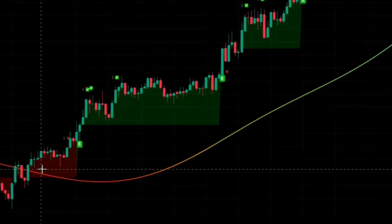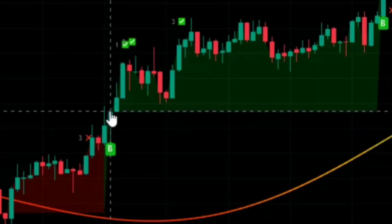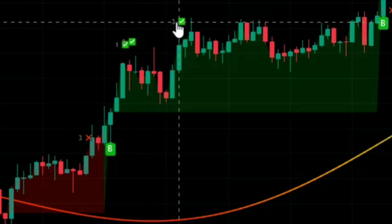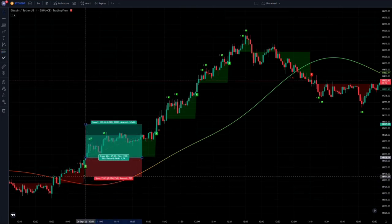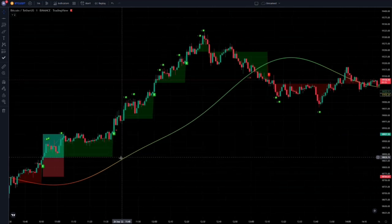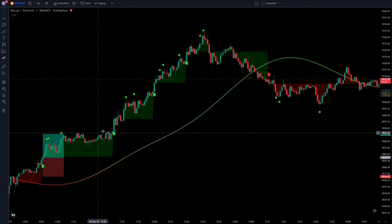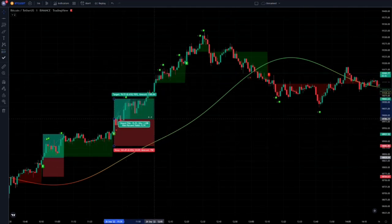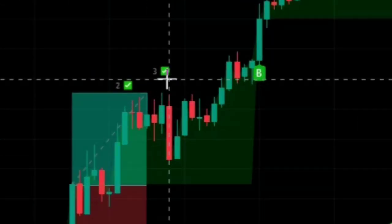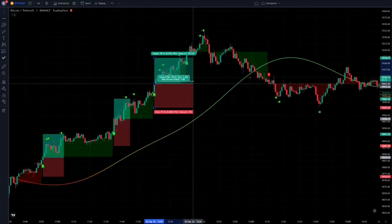The first condition is the candlesticks being above the moving line when the signal has been given. Here the entry signal has been given — this is the first target, and this other one is the last target that tells us to exit the trade. I open a buy position at the first signal. As long as the candlesticks are above the moving line, if the indicator gives us a buy signal, we enter the trade. See here at the third target, it automatically shows us to exit the trade. I enter the trade in these two other positions as well.